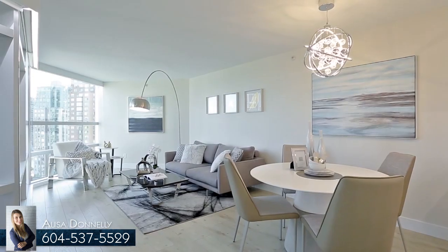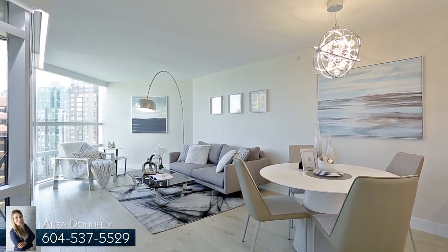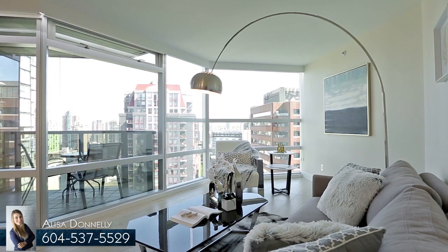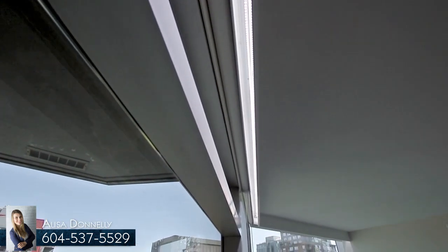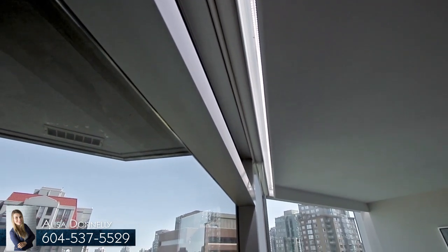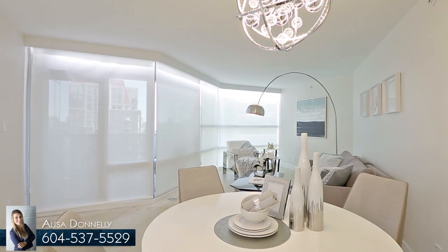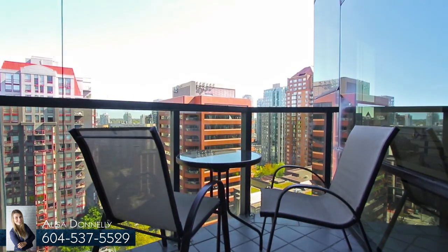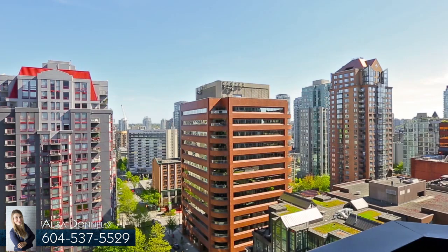The kitchen overlooks both the eating area and the living room, where floor-to-ceiling windows show spectacular city views, are accented with LED lighting, and are equipped with automatic remote-controlled blackout roller blinds. Take the door out onto your private covered balcony and sip a glass of wine against the backdrop of the city.